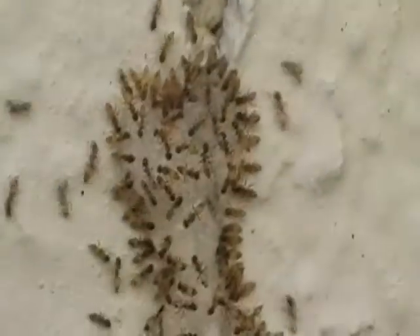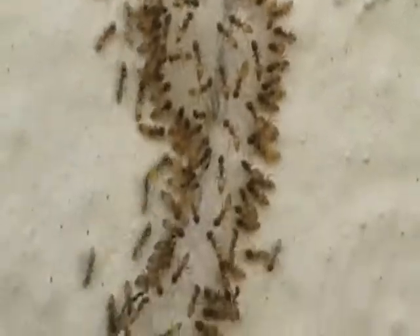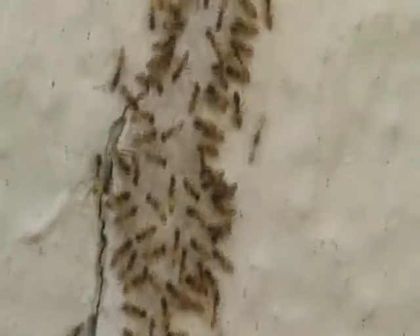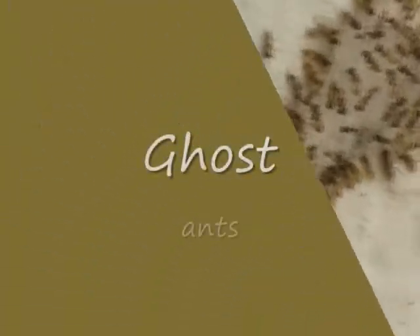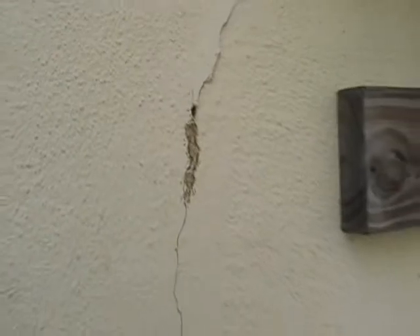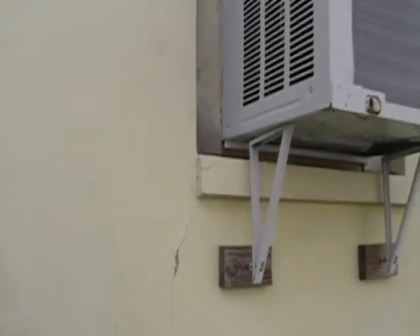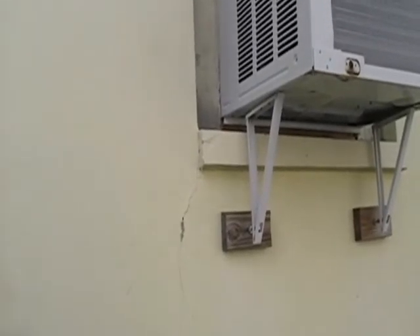Let's go back to this ant colony and look at how uniform their feeding habits are. They're moving inside the crack in the wall next to the air conditioner — I guess they're air conditioner ants.